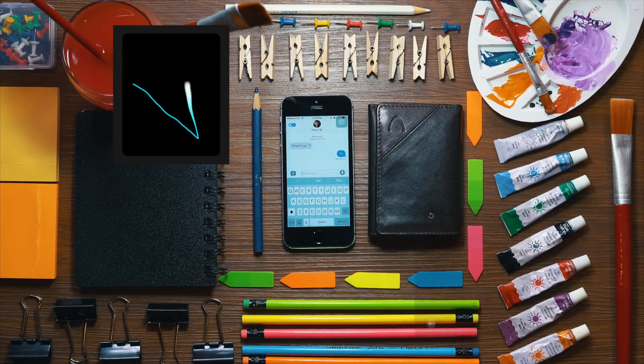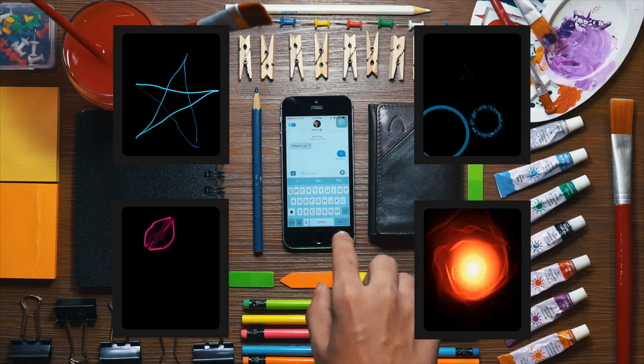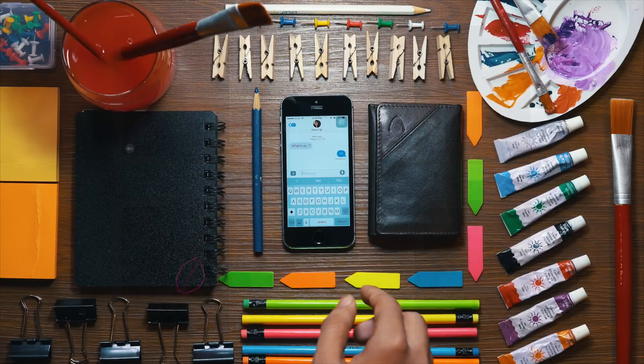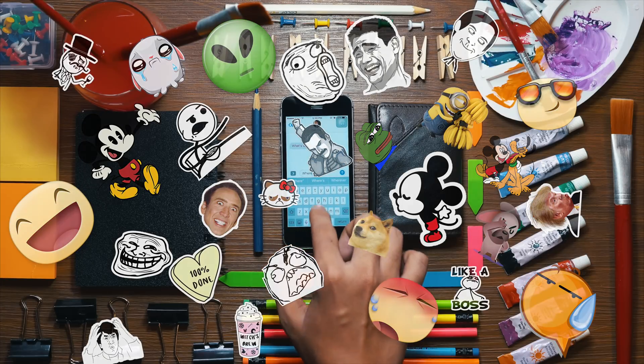Digital Touch from the Apple Watch has also been added, so you can now draw, tap, send hearts and lips. Lastly, there are stickers — and the list goes on and on for the Messages app.